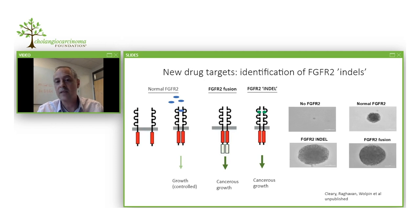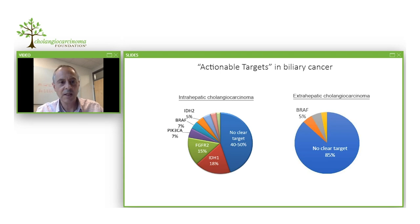Increased genomic analysis of patients' tumors is also revealing new drug targets, including new types of alterations in the FGF receptor. Work from the Dana-Farber, which my lab is collaborating with, has shown a new type of mutation in which, instead of a fusion of the FGF receptor, there are alterations in the area that normally binds to the ligand or growth factor. Discovered only in the last year and a half, these so-called indel mutations lead to abnormal growth in laboratory experiments, and patients with these mutations have benefited significantly from treatment with FGF receptor inhibitors.